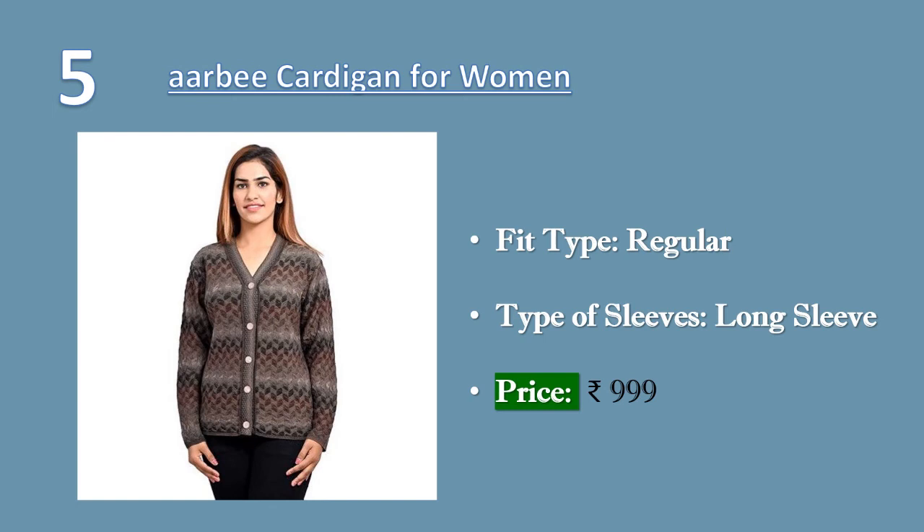Number five: RB cardigan for women. Fit type: regular. Type of sleeves: long sleeve. Closure: buttoned. Neck style: button front. Price: 999 rupees.